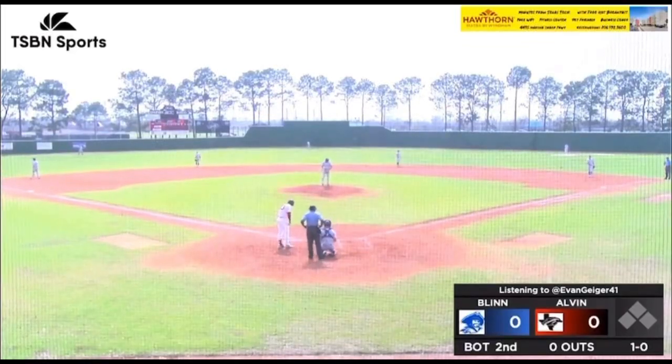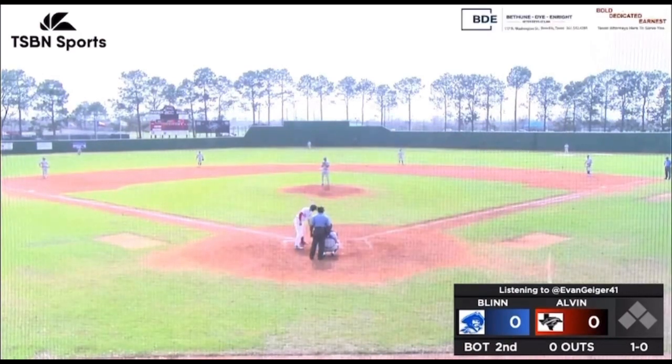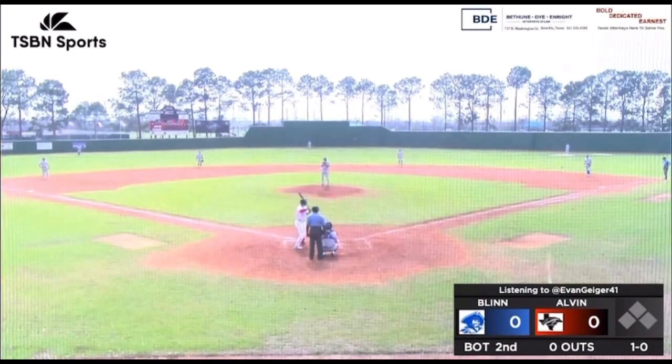Up next is Burroway, Munoz, and Guerra — 5, 6, and 7. Burroway, the third baseman.